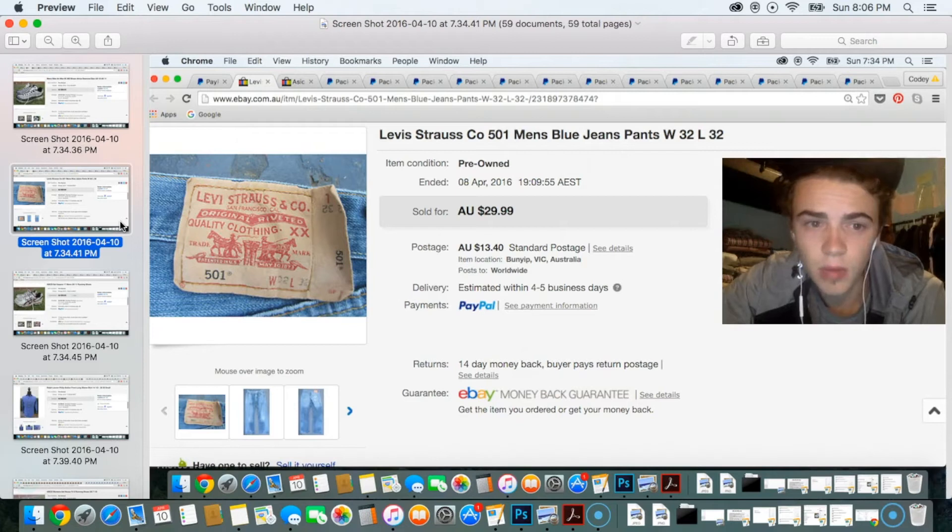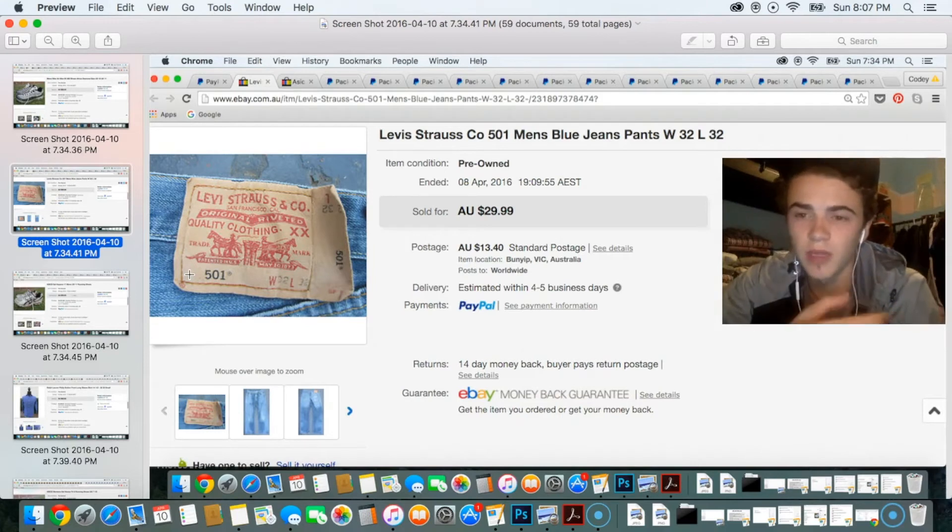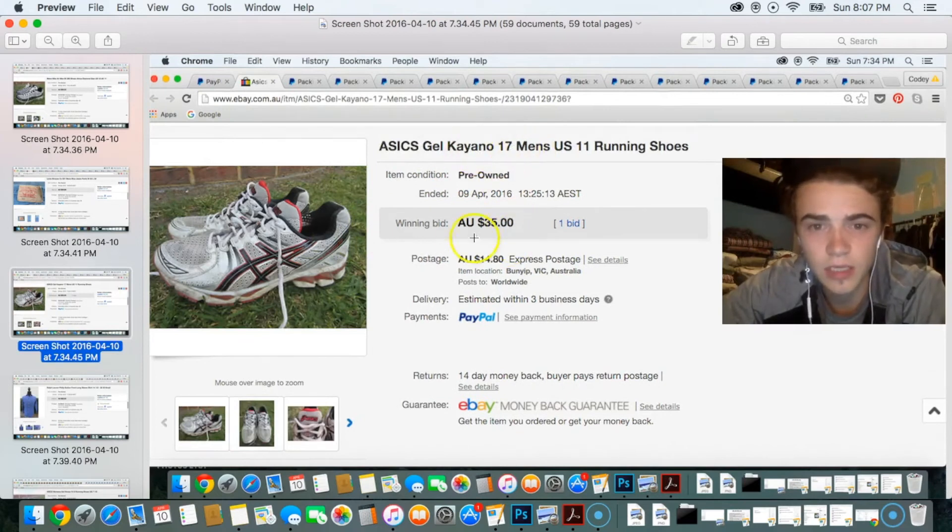Next item was Levi's 501 jeans. I believe the 501s are generally the best Levi's jeans to go for. I haven't sold Levi's pants that often — I mainly go for the jackets — but I heard the 501s do well so I gave them a try. I paid $8.25 for these and sold them for $30. Next was a pair of Kayano 17s — men's — that sold for $35.